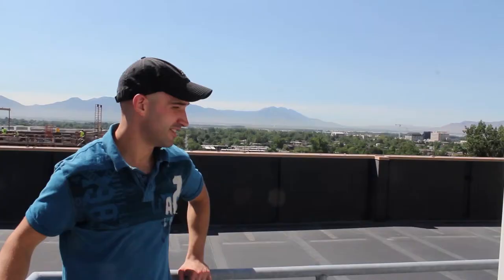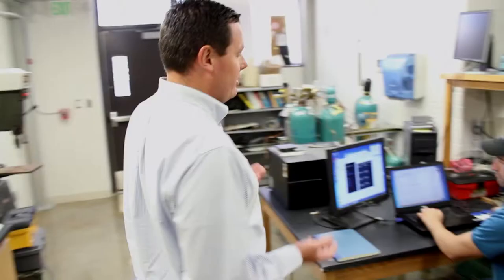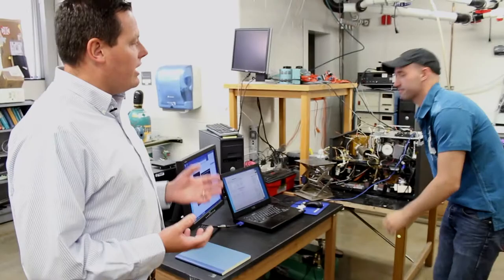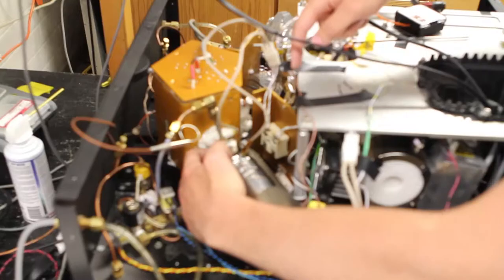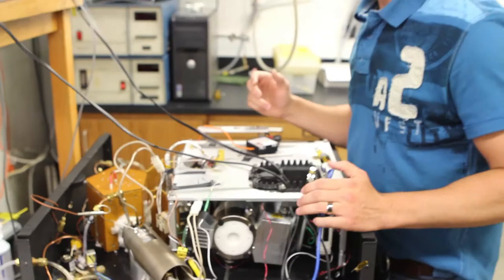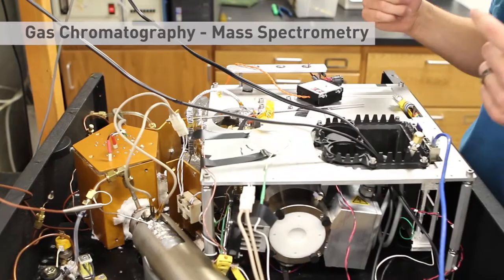We also develop our own instruments here. Here's one of my graduate students, Paul Cropper, a PhD student, who is working on developing a brand new instrument to measure organic marker compounds. I've been working on this for a couple of years now. There's a little filter inside that concentrates all the pollution — the particulates — and then we heat this up real hot, dissolve it into the GCMS, and analyze for the compounds.